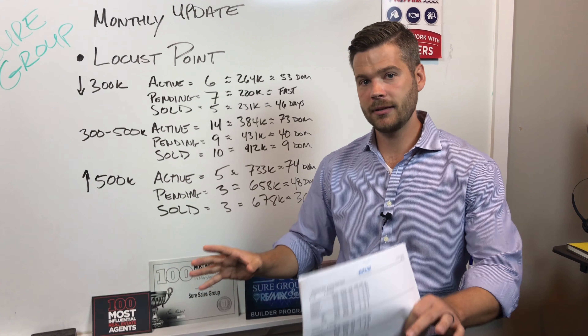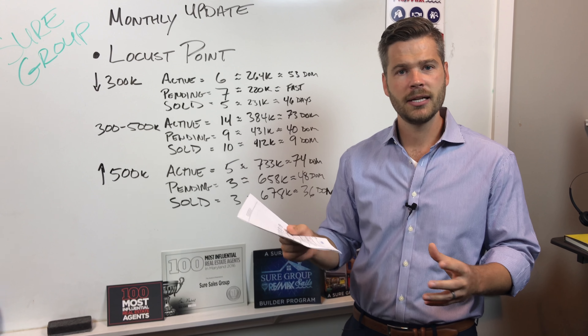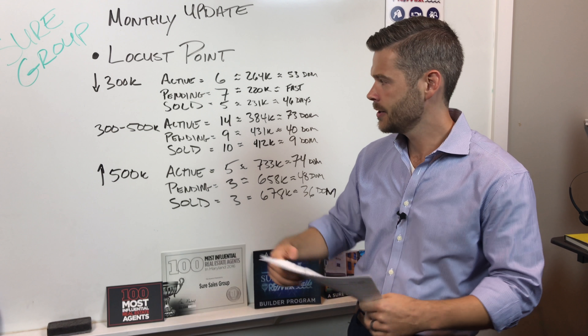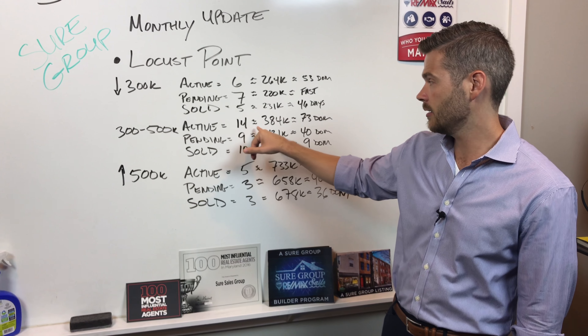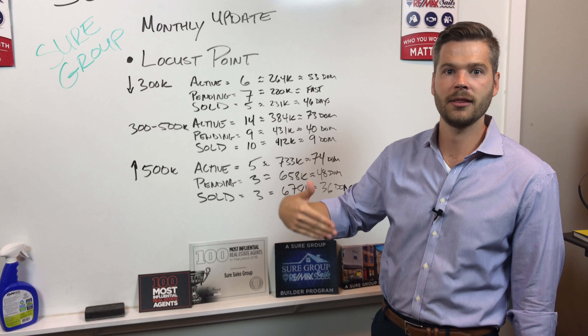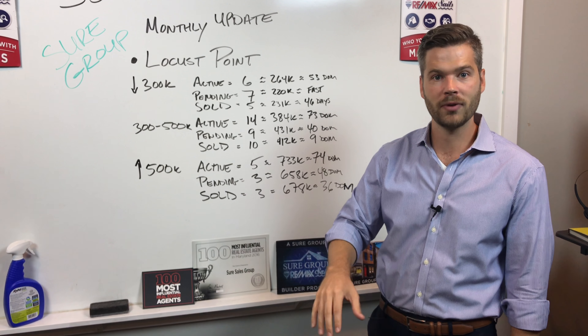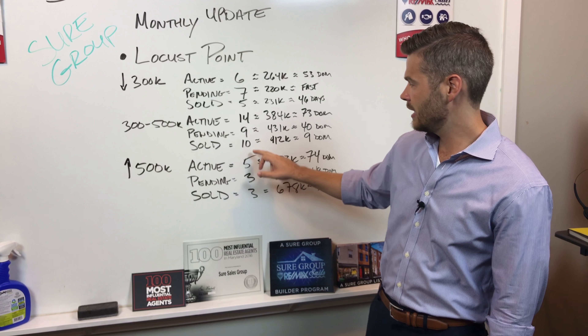Now the next market segment: $300k to $500k. Each segment acts differently depending on buyer demand. In the $300k to $500k range, there are 14 on the market with an average price of $385k. These are your homes with parking, the bigger ones — three bed, three bath, more renovated. Average days on market is 73 days.